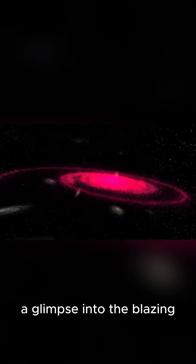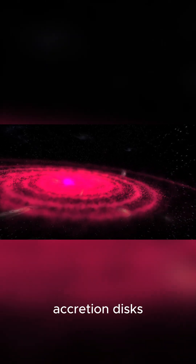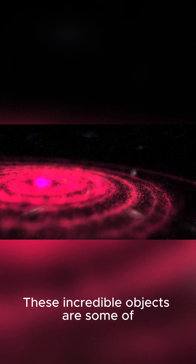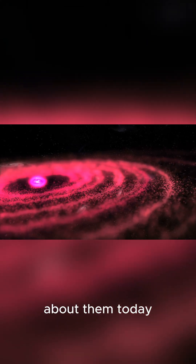So there you have it — a glimpse into the blazing world of quasars and their accretion disks. These incredible objects are some of the most powerful and mysterious in the universe, and we are still learning about them today.